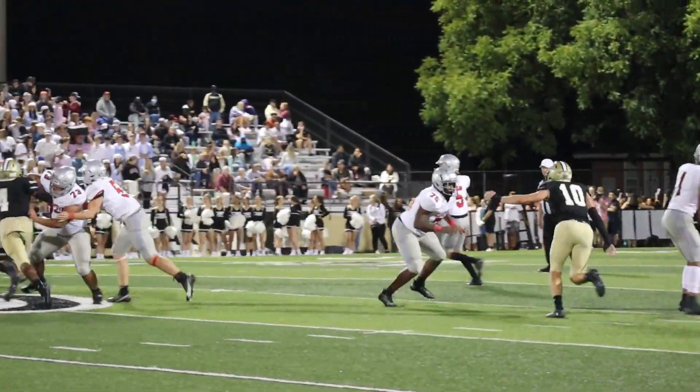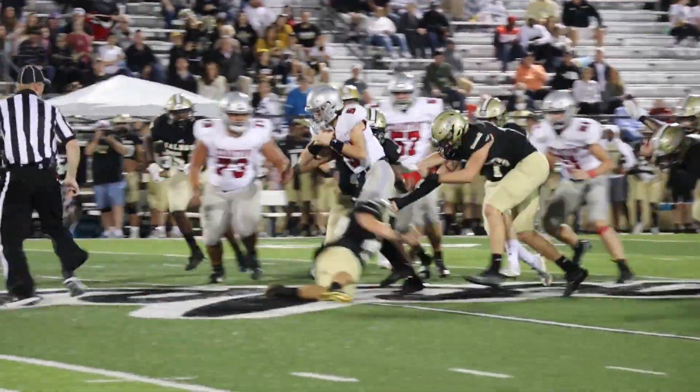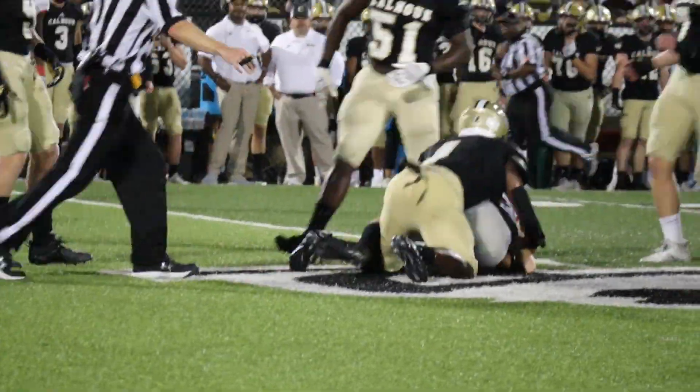Reese Tanner really took a licking but kept on ticking on Thursday. Check out this big downfield run from the QB for a first down.